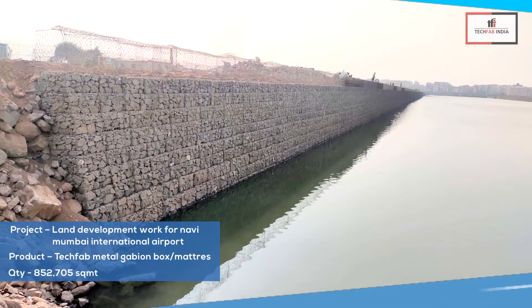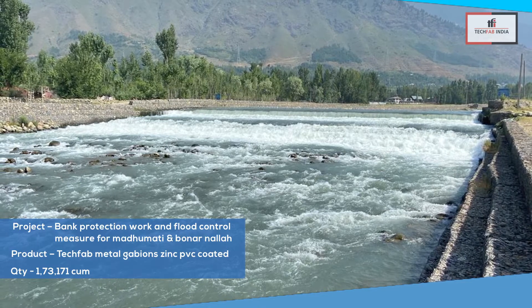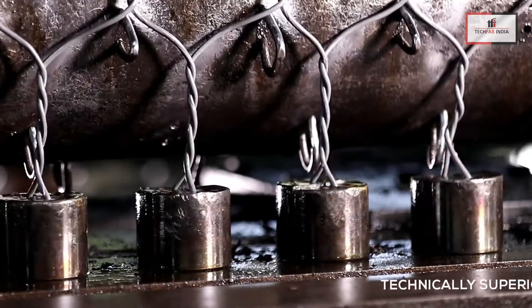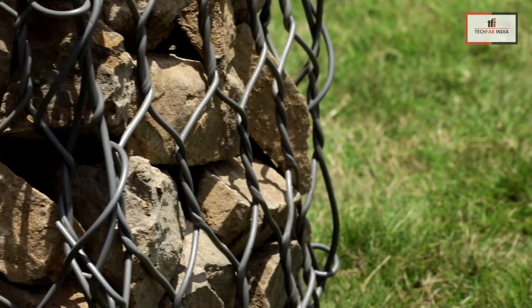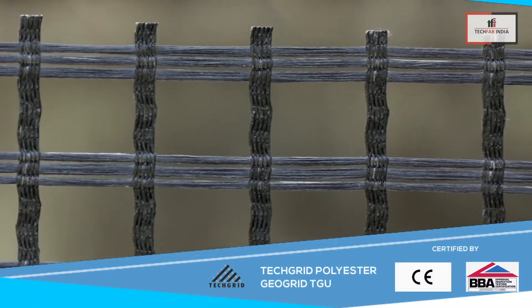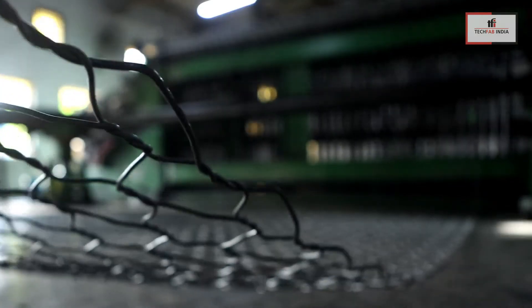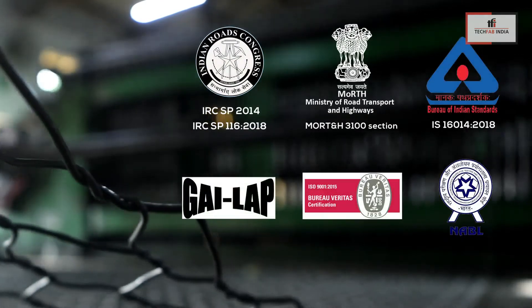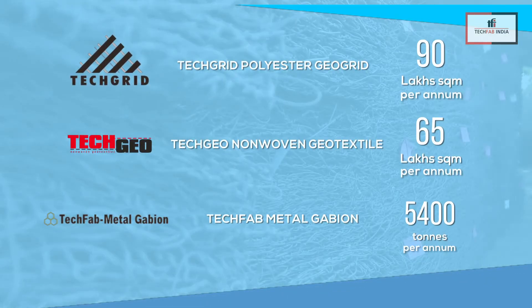With such advanced geosynthetic applications in the field of special geotechnical and hydraulic challenges, TechFab India has proven to be a technically superior and economically feasible solution with reduced carbon footprint compared to other alternative solutions. The TechFab Metal Gabion, TechGrid GeoGrid, and TechGeo non-woven geotextiles used in this system are manufactured by TechFab India in accordance with Indian and global quality standards. TechFab India, being the largest manufacturer of geosynthetic products with an efficient technical team in India, is ready to cater to the needs of the global industry at any given point of time.